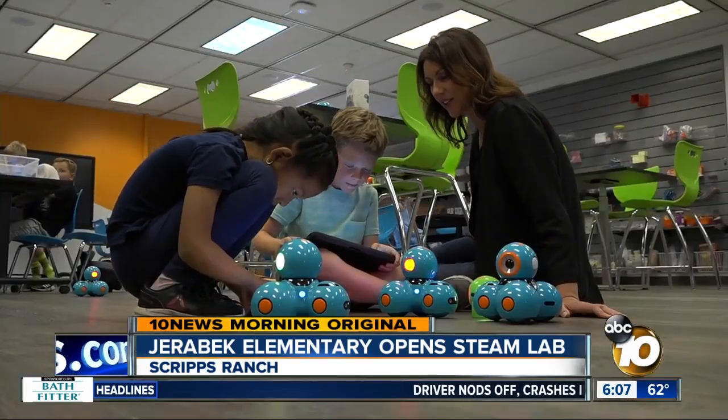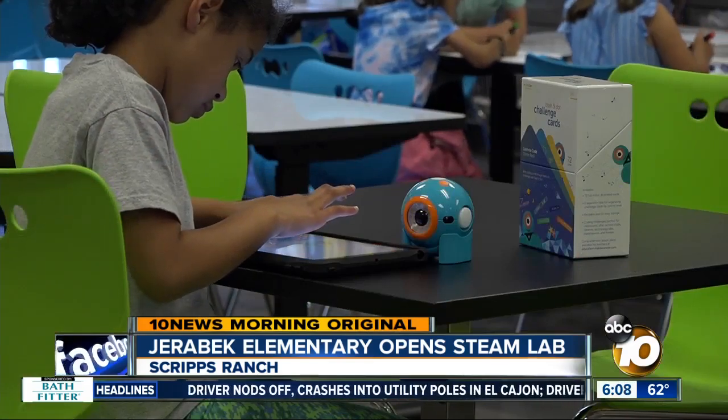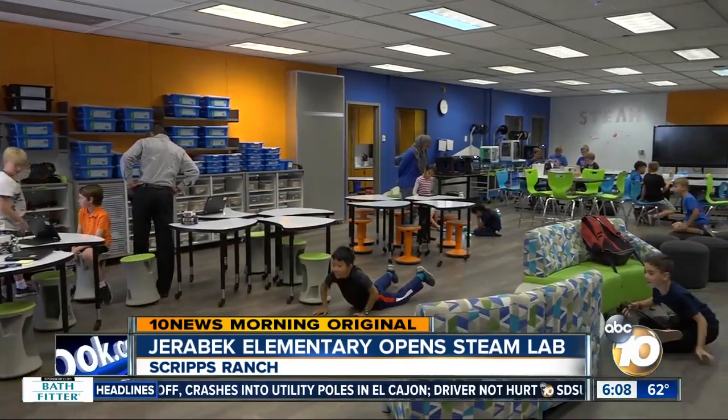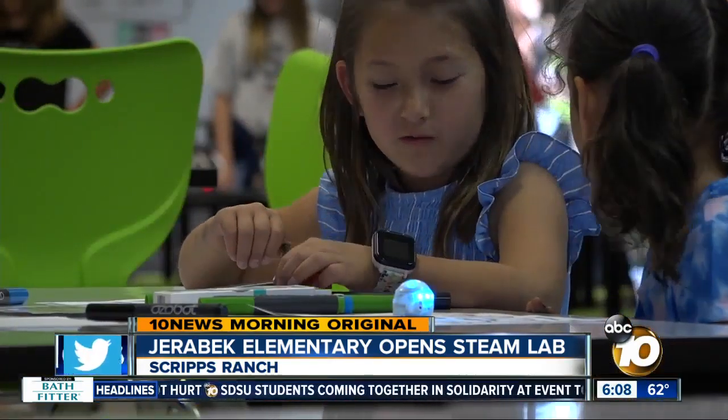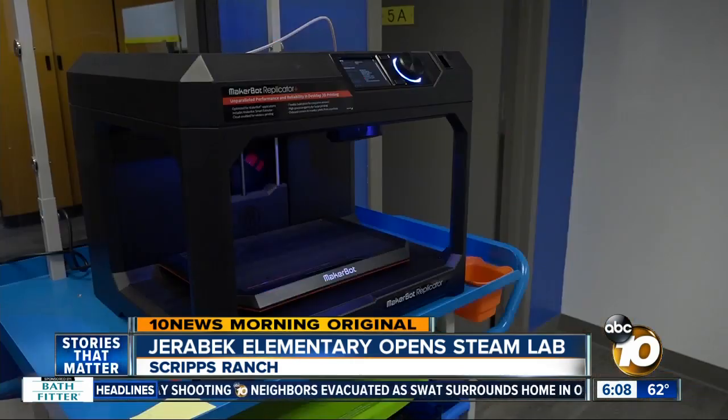That's a heck of a coding sequence over there. We've got technology for every grade level. Inside the Jarabek Elementary STEAM lab, right now we're really emphasizing coding and robotics. Students as young as five years old are preparing for the jobs of the future. It is really helping kids learn things that are important for the real world in a way that's exciting for them.